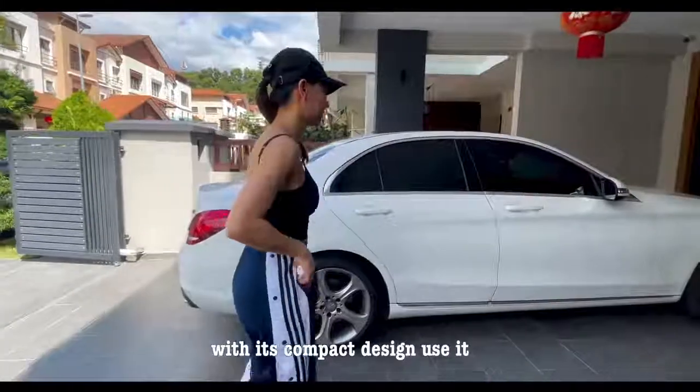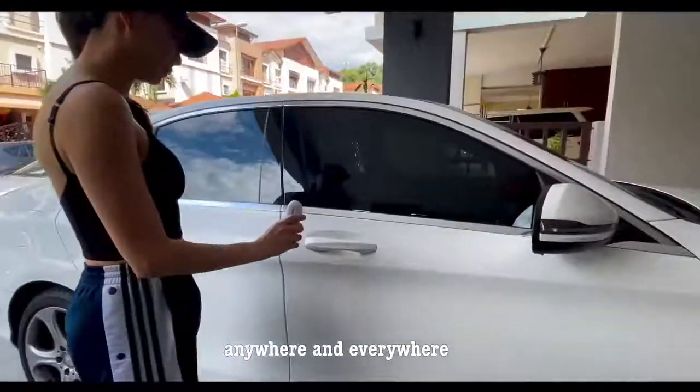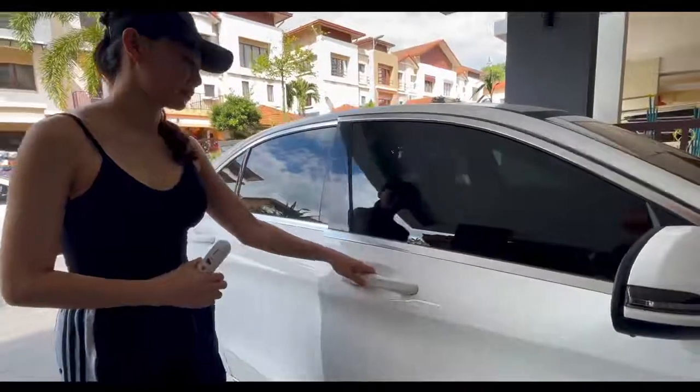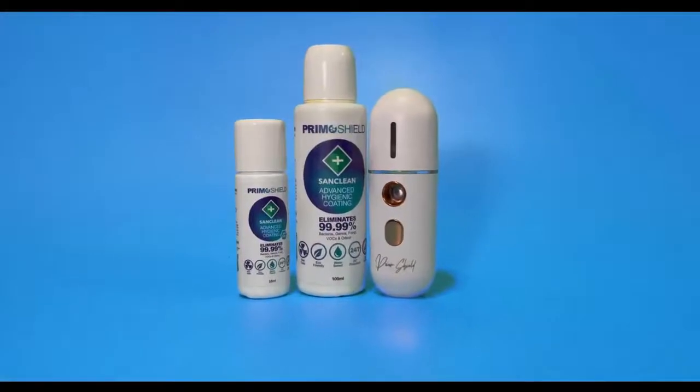With its compact design, use it anywhere and everywhere. Get yours now at PrimoShield.